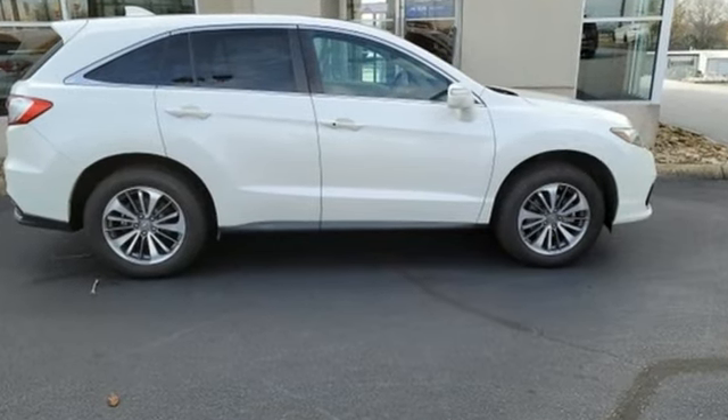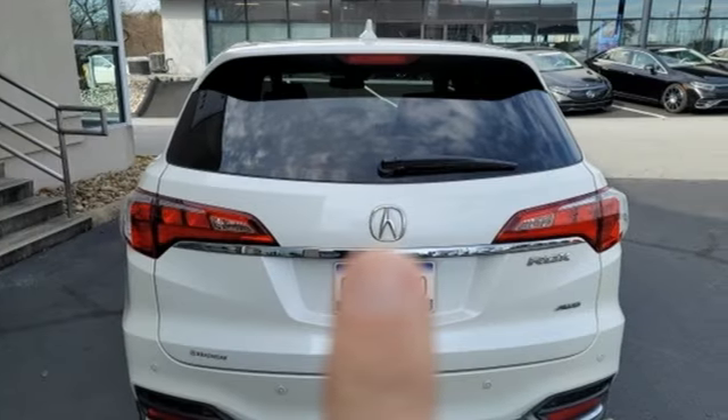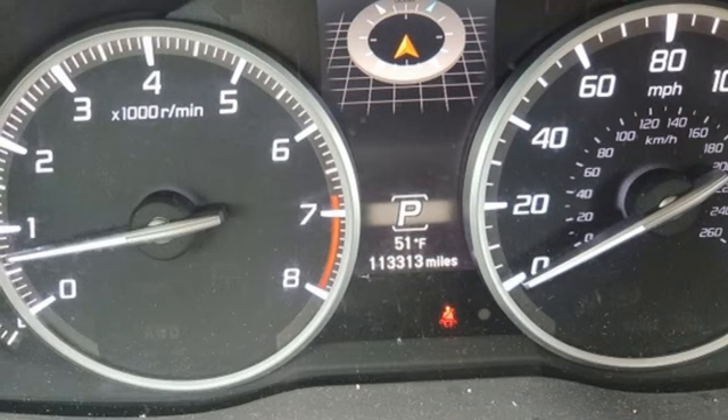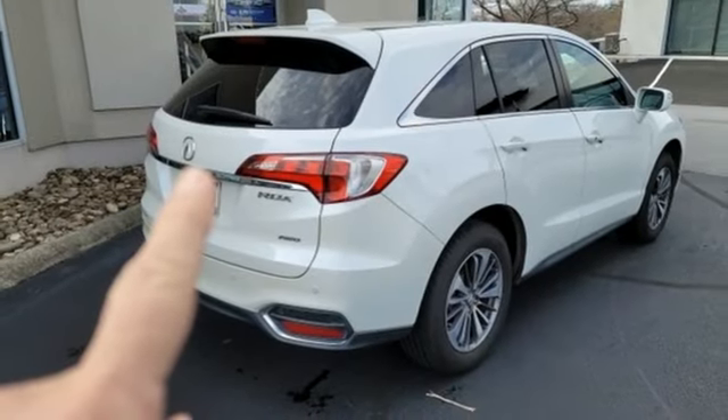Auto-dimming rear view mirror, memory exterior door mirror settings, dual zone climate control, integrated navigation system with voice activation, automatic transmission, voice-activated climate controls, remote engine start, Bluetooth wireless audio streaming.